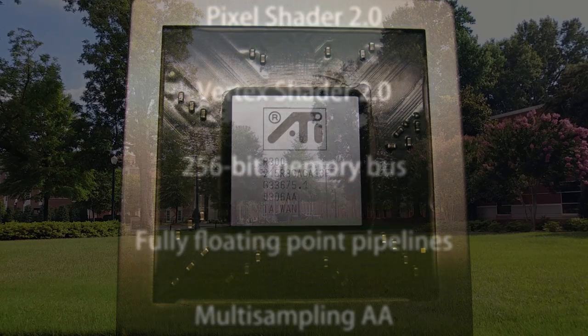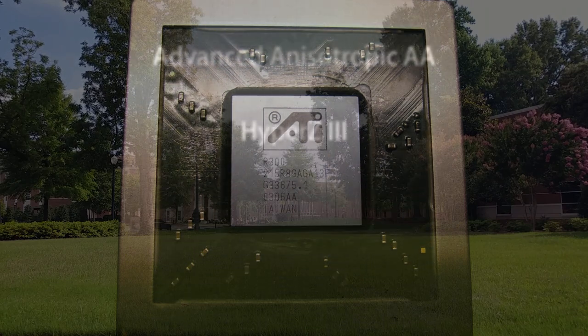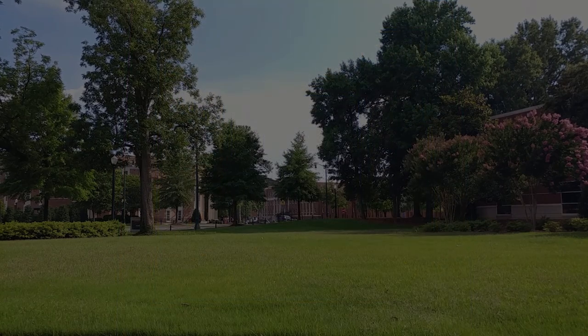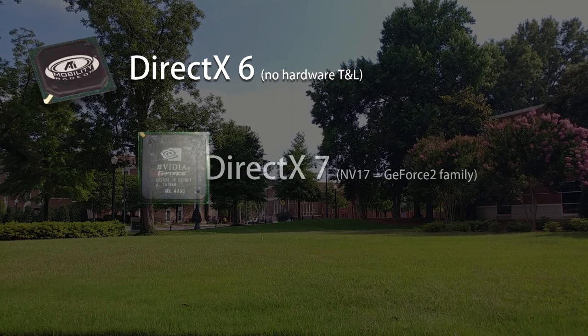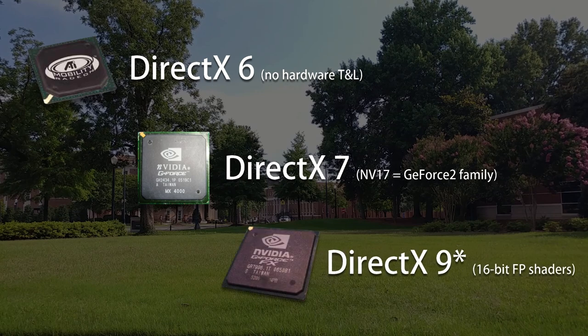From a modern point of view, this would feel unforgivable. But honestly, this type of behavior was common back then. The mobile version of Radeon 7000 was stuck on DirectX 6 for some reason. GeForce 4 MX chips were stuck all the way back on DX7, thanks to being based on the GeForce 2's architecture. And even the GeForce FX cards had their own caveats with DX9 support, all the way up to the top of the product stack.